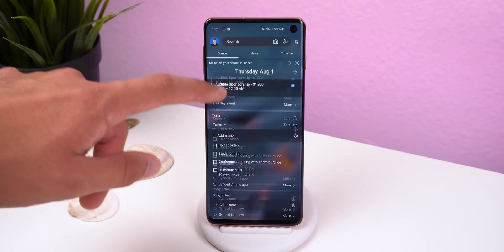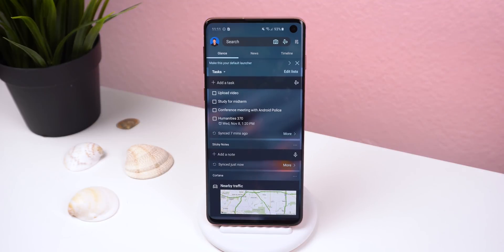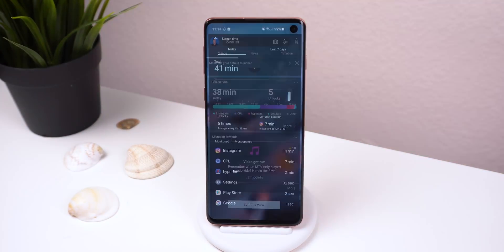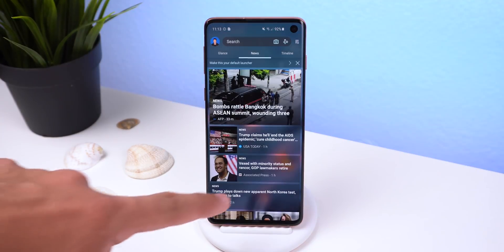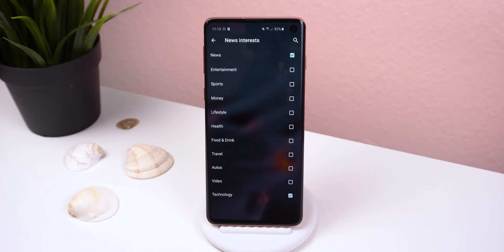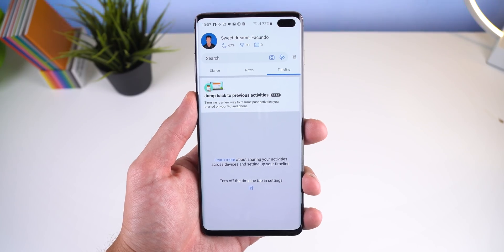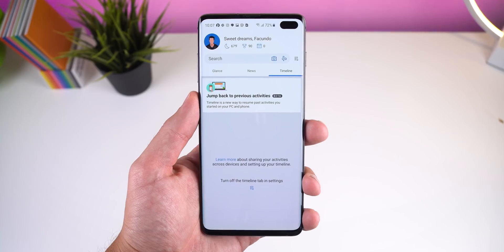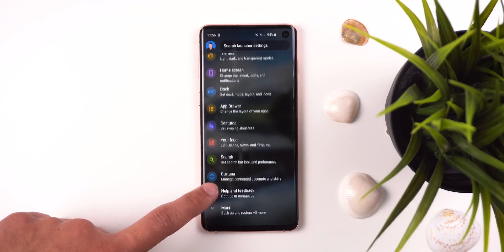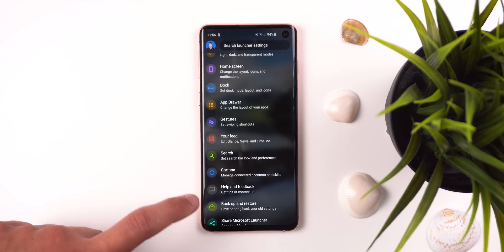The first tab called Glance gives you your next calendar events, tasks, sticky notes, Cortana — Microsoft's voice assistant — and screen time, providing information on how you use your phone and which apps you use most. The News tab includes the latest news reports you can customize by topic, and the Timeline tab shows past activities started on your Windows PC or phone. The launcher is also very customizable when it comes to essentials.